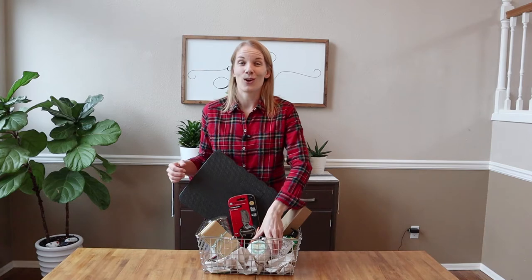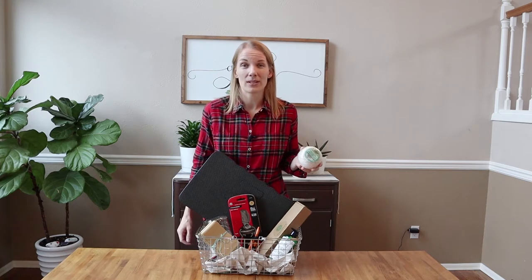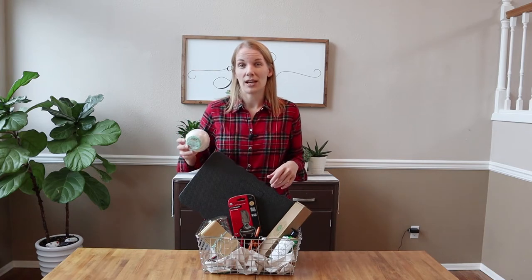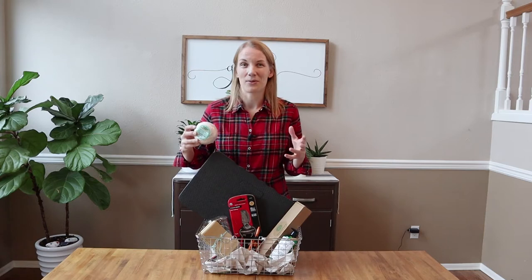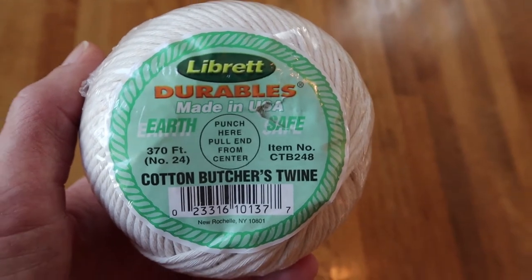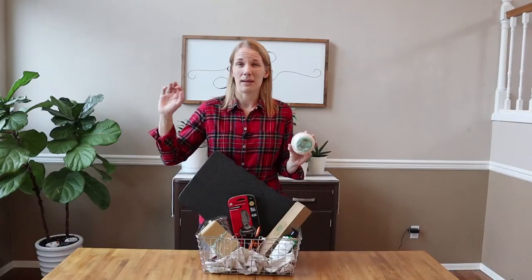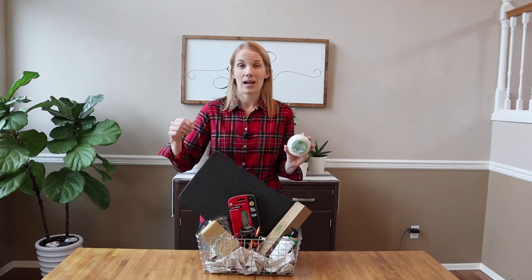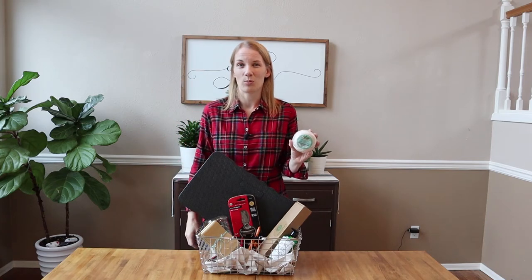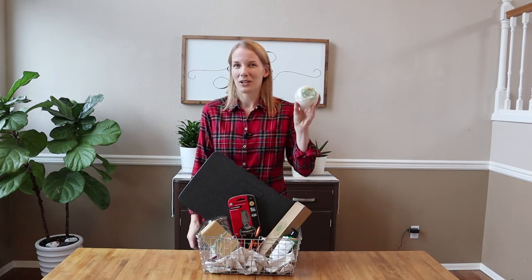Another tool that I use in my garden all the time is string and twine. I use this to tie up my peas, my tomatoes, flowers that need to be staked, and you can even use this in the kitchen for tying up a chicken you're going to roast. What I really love about this Libre brand cotton string is that it's made in the USA, 100% cotton, and it's biodegradable — so when I take down all my tomatoes and peas I can just throw it all into the compost. This string is great for all sorts of uses and every gardener can use an extra ball.